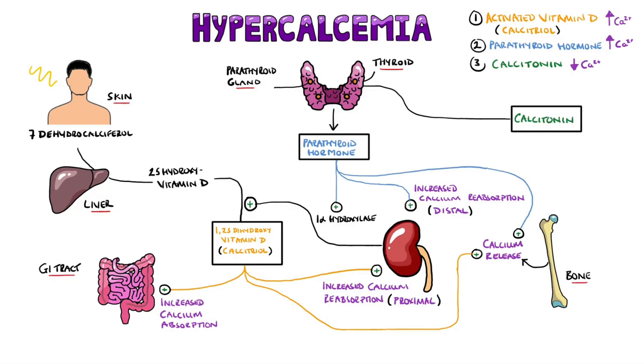Calcitonin is a hormone released by the thyroid's C-cells, and acts to decrease calcium levels in the blood. It does so by limiting calcium release from the bones and decreasing calcium reabsorption in the kidney.